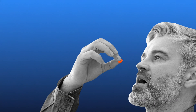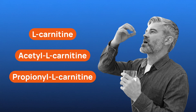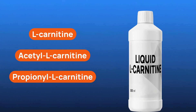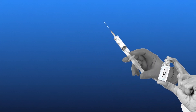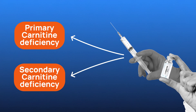L-carnitine supplements are available in two primary forms: oral supplements and injections. Oral supplements are available over-the-counter and include forms like L-carnitine, acetyl L-carnitine, and propionyl L-carnitine. They are typically found in capsules, tablets, and liquid forms. Injections, or intravenous L-carnitine, are usually prescribed for specific medical conditions such as primary or secondary carnitine deficiency. This form is less common for general use and is administered under medical supervision.